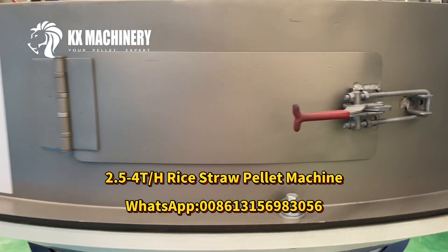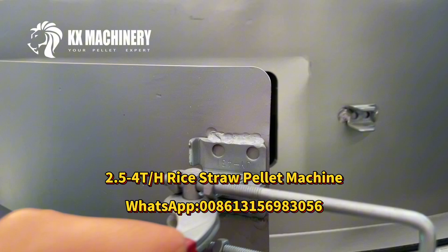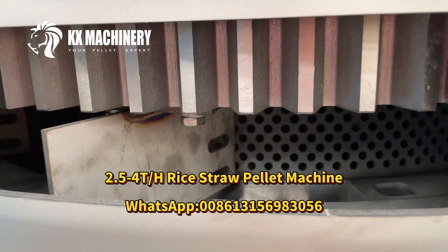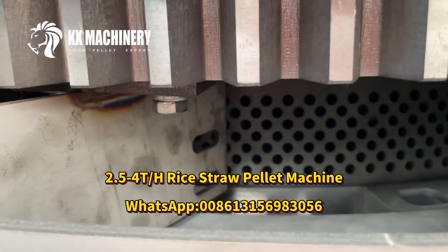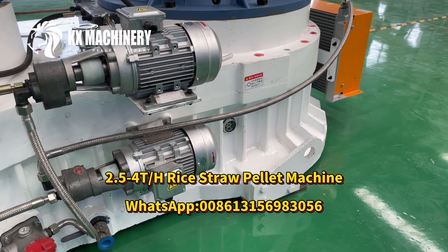The straw granule making machine can process a variety of raw materials such as rice husk, straw, peanut shell, coconut shell, palm fiber, palm leaf, straw waste paper, activated carbon, cow manure, horse manure, and organic fertilizer.